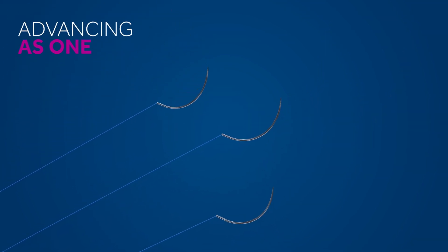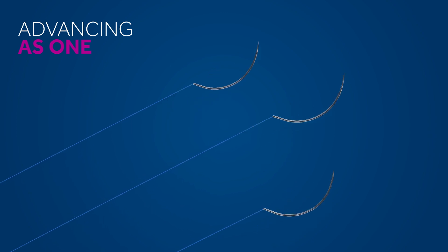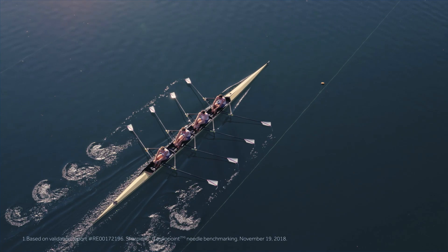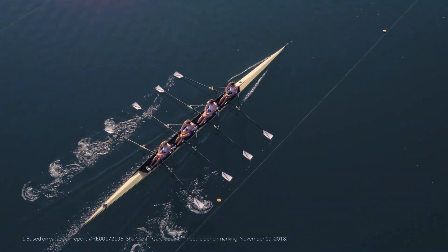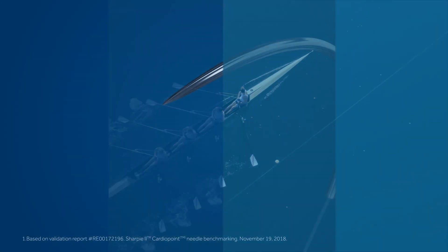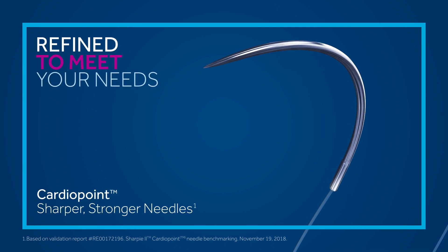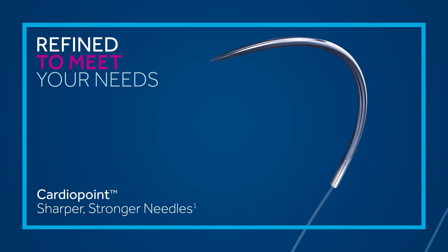Advancing as one. We're working with you to improve the entire cardiovascular suturing experience. Our cardio point needle advantage is our assurance that you're getting sharper, stronger, more flexible needles with enhanced control to deliver greater suture consistency, pass after pass, when you need it most.